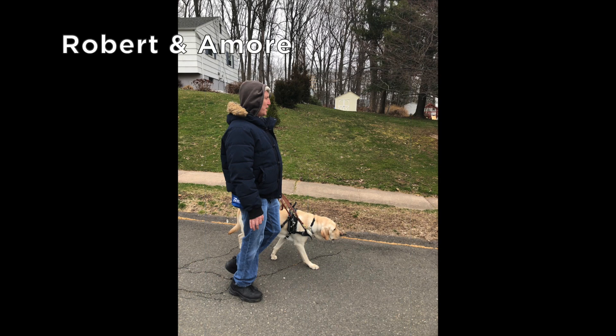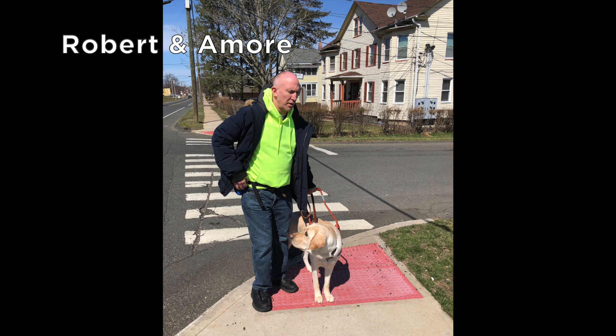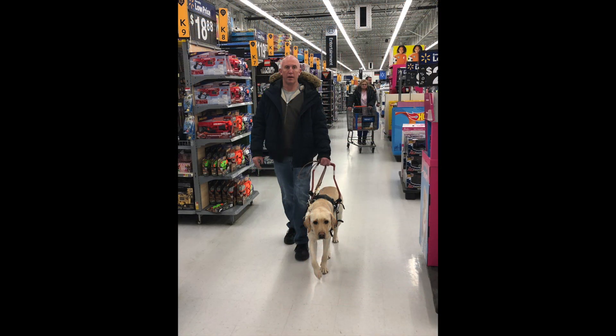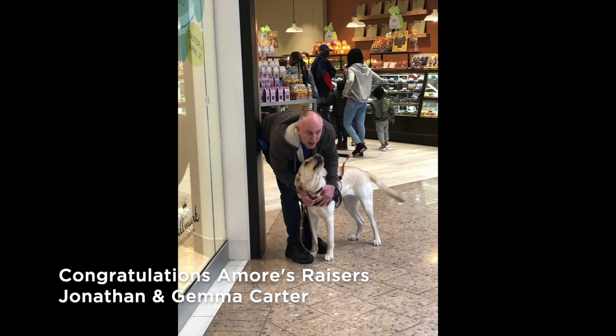This is Robert and his yellow lab Amore walking down a residential street. We see the lower level through the glass partition as Robert and Amore train at the mall. As they step up onto the sidewalk from the crosswalk, Amore turns to check in with Rob. Amore is focused while leading Rob through the food aisle of a department store.